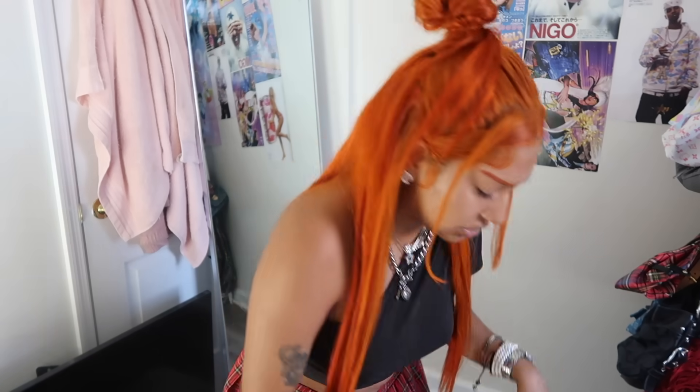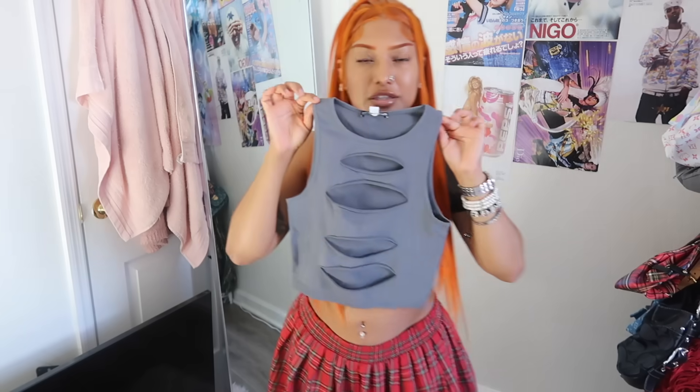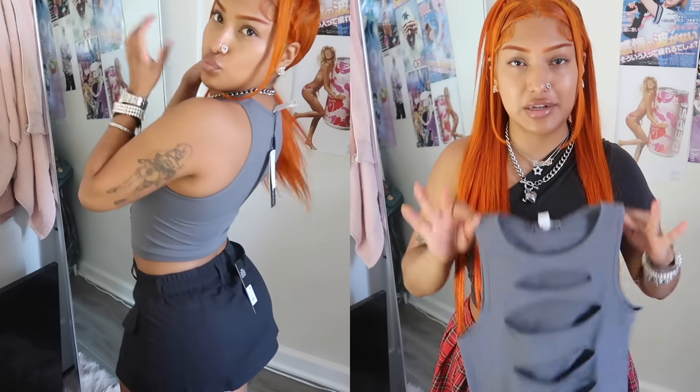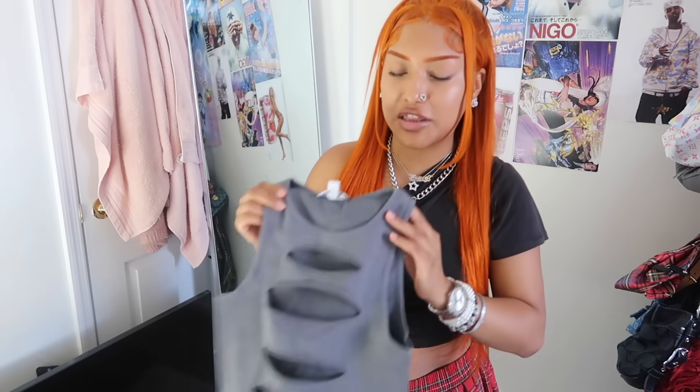First thing I got is this little tank top — it has these cutouts in the front and I think they're so freaking cute. It's perfect since it's still hot outside and you can pair this so many ways. I pretty much got everything in an extra small and it's super super stretchy.